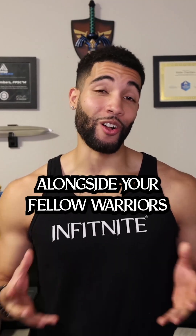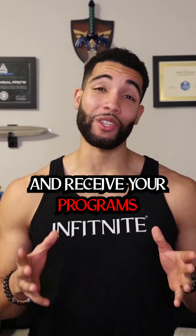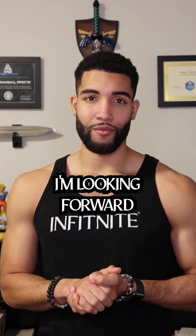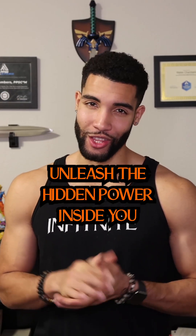You can secure your spot in the raid alongside your fellow warriors and receive your programs by getting on the waiting list linked below. I'm looking forward to seeing you unleash the hidden power inside you, warrior.